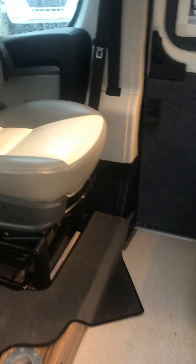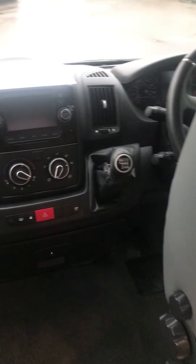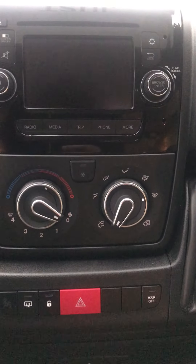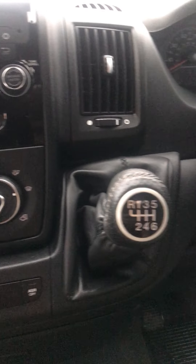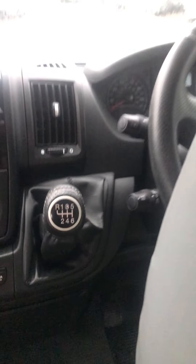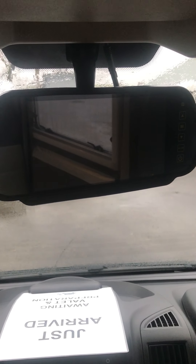We'll pop inside. Won't spend too much time on the dashboard — standard Citroen Relay layout. It does have cab air conditioning, a six-speed manual gearbox, and 130 brake horsepower. The customer had a reversing camera fitted to the vehicle, so that's the monitor for the rear camera.